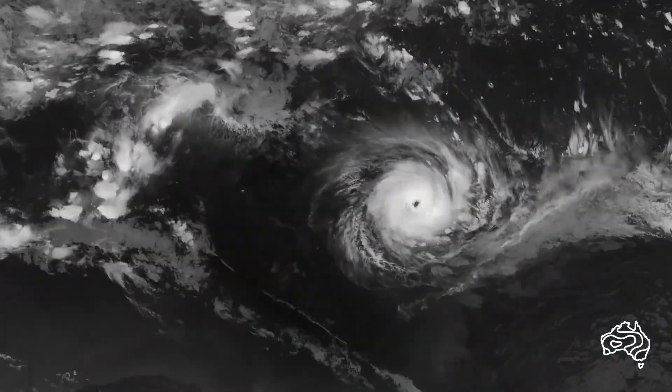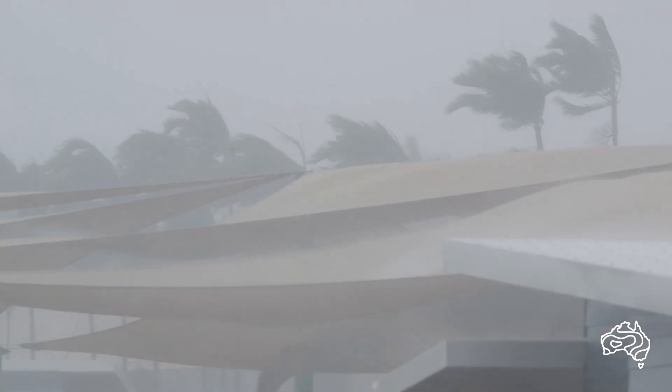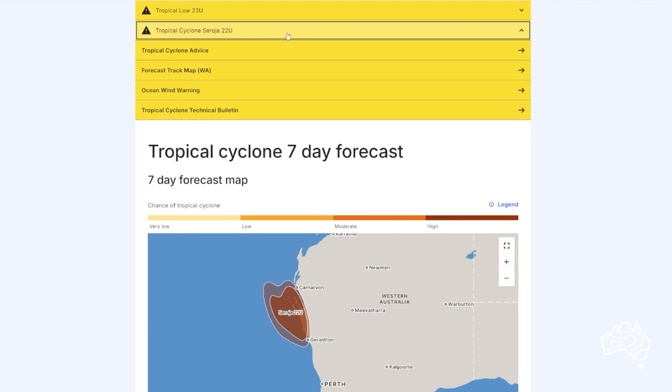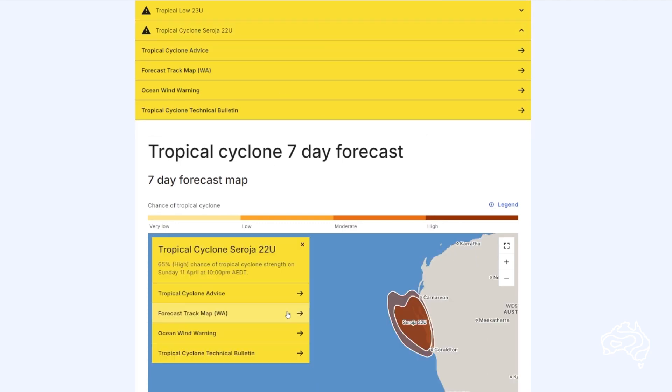It will tell you the expected impacts and includes recommended actions from emergency services. You can view the tropical cyclone track map and tropical cyclone advice by selecting the warning banner or selecting the system on the interactive map.